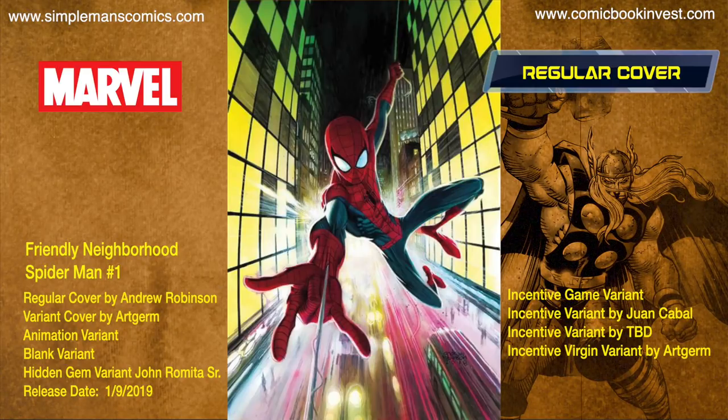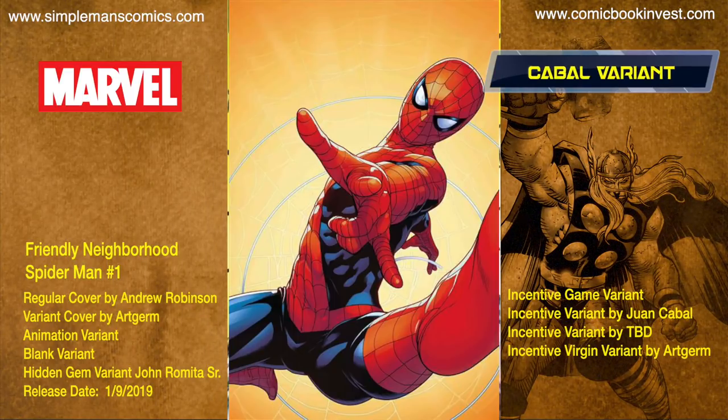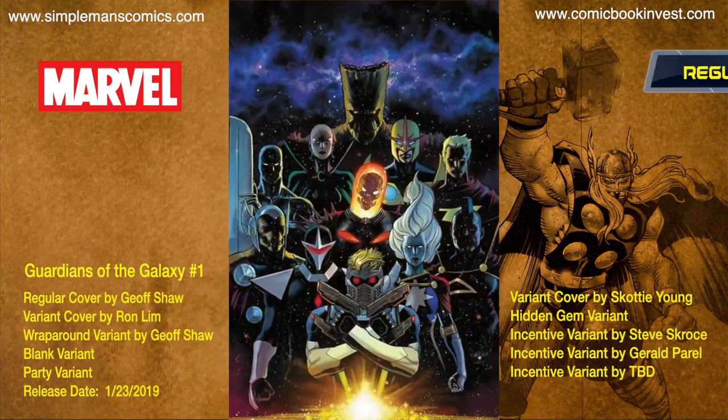Friendly Neighborhood Spider-Man number one releases January 9th, 2019, shipping with seven different covers: a regular cover by Andrew Robinson, a regular price variant by Art Germ, an animation variant, a blank variant, a hidden gem variant by John Romita Senior, an incentive game variant, an incentive variant by Juan Cabal, an incentive variant by a yet-to-be-named artist, and an incentive virgin variant by Art Germ.